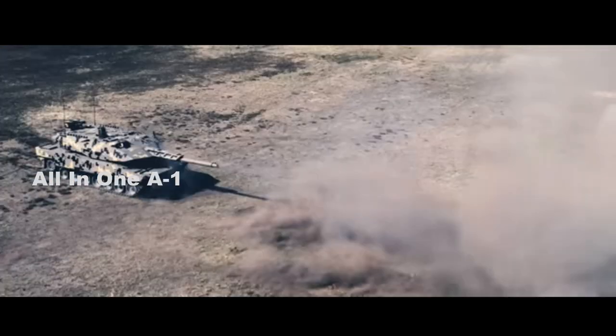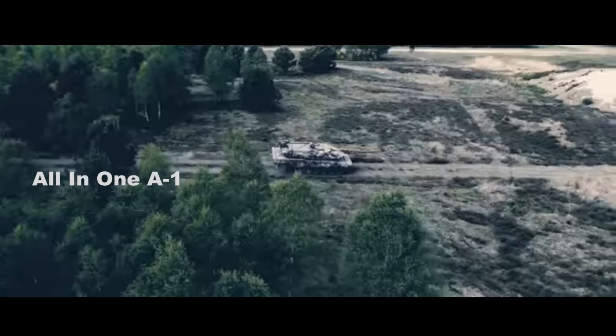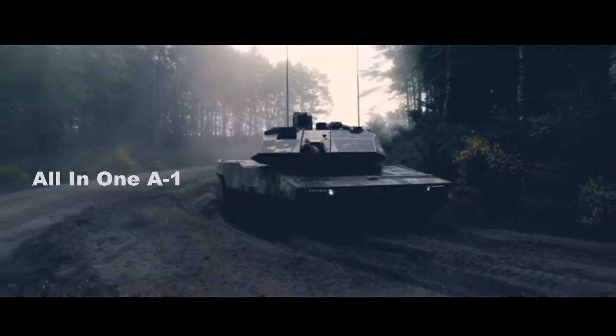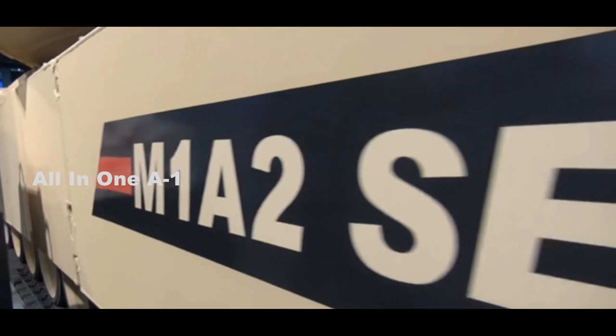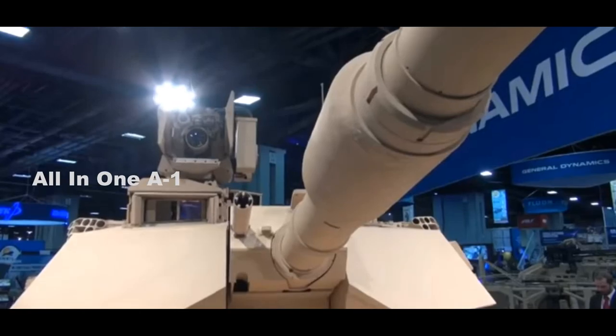A recently published Popular Mechanics article says Rheinmetall claims the new gun has a 50% longer kill range. The new gun is a 130mm/L-52 gun, 22.1 feet long. Abrams developers explain they have developed the technology for modular gun applications, meaning a 130mm cannon could be added on as needed.